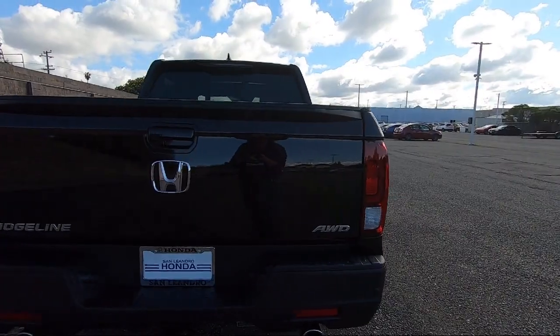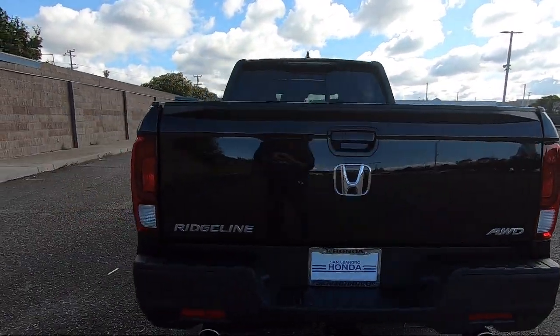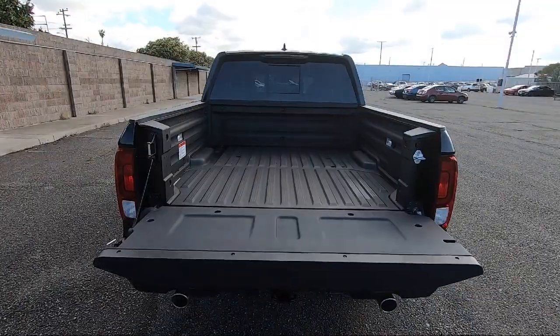San Leandro Honda has been in business since 1971, and is one of the most successful dealerships in the Bay Area.